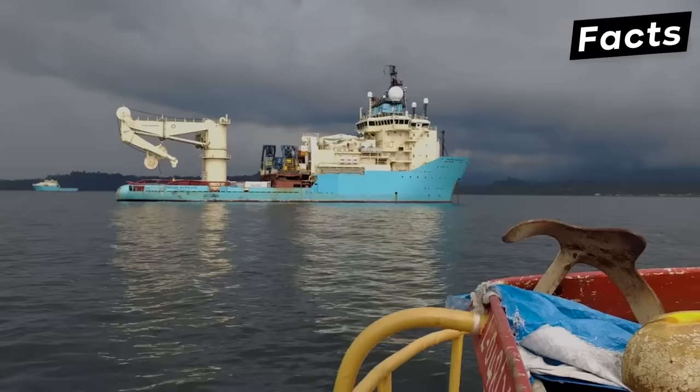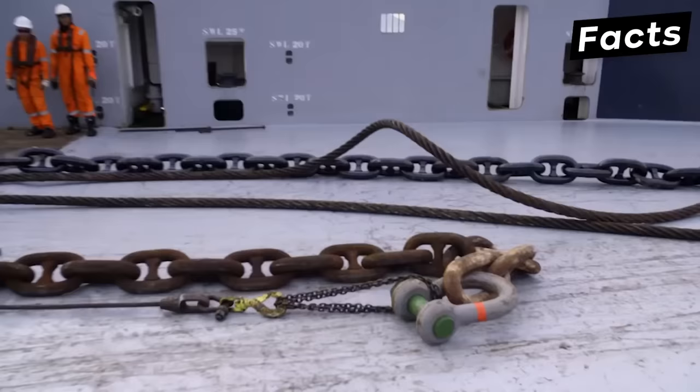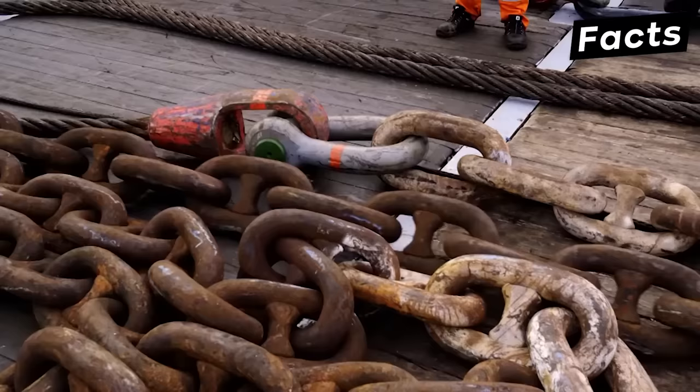These vessels have crane-like equipment, known as a winch, that can be attached to the oil rig and then propelled forth in the water. The anchor supply can then be sunk into the seawater to keep the rig steady.